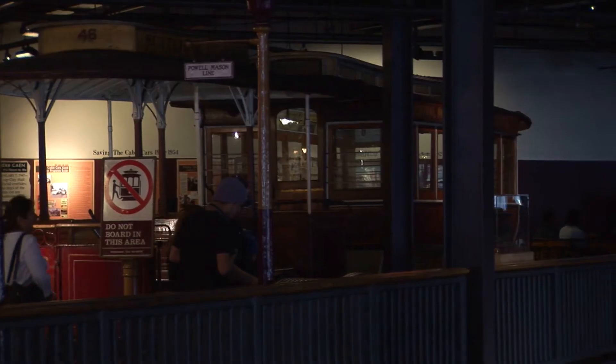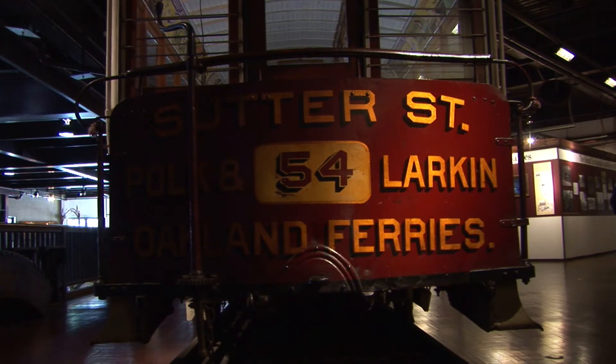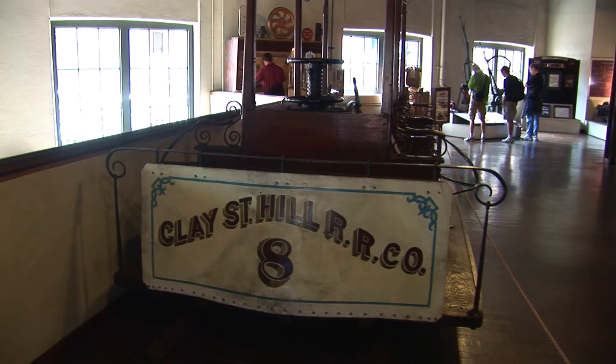The museum houses three antique cable cars from the 1870s and offers a variety of cable car memorabilia, including books, clothing, and cards.